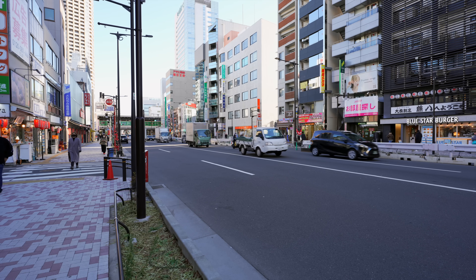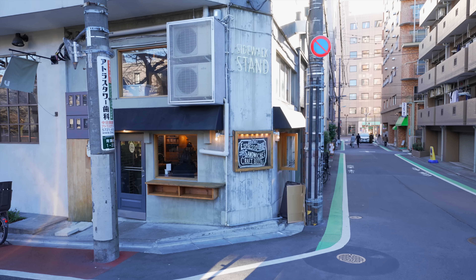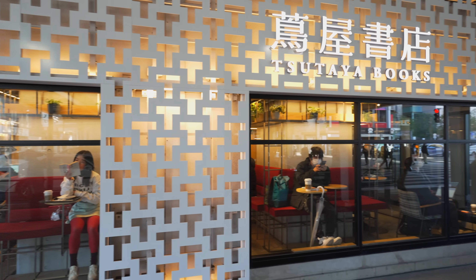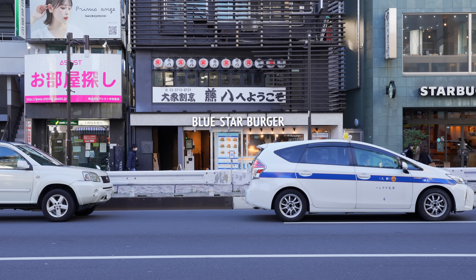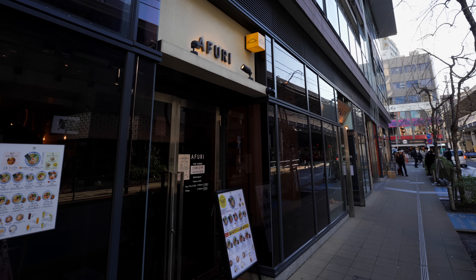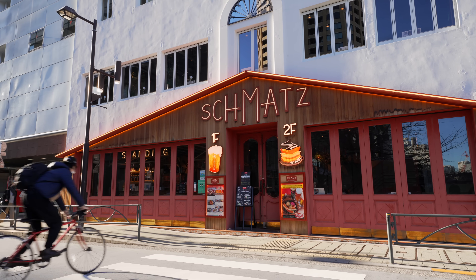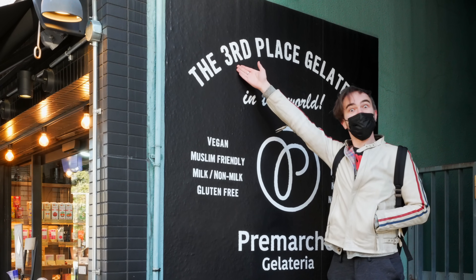It's a cross between Soho in New York and Silver Lake in Los Angeles, and like those neighborhoods, it's home to many people in the entertainment industry. Nearby you'll find plenty of cafes, bookstores, clothing shops, and restaurants — including Blue Star Burger, which is the closest thing in Tokyo to In-N-Out; Afuri, a ramen shop specializing in yuzu-flavored ramen; and Schmatz, which is a major German beer restaurant. It's also home to not the first, not the second, but the third best gelato shop in the world.